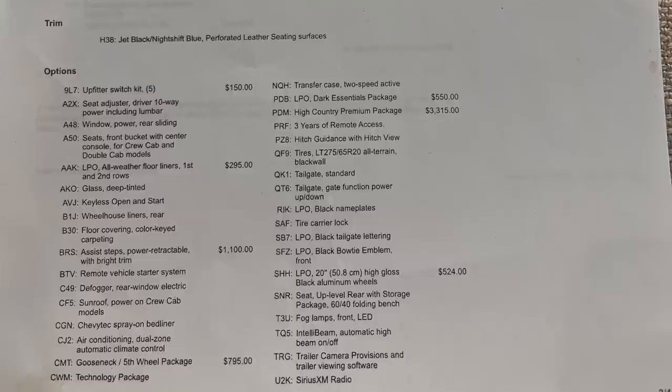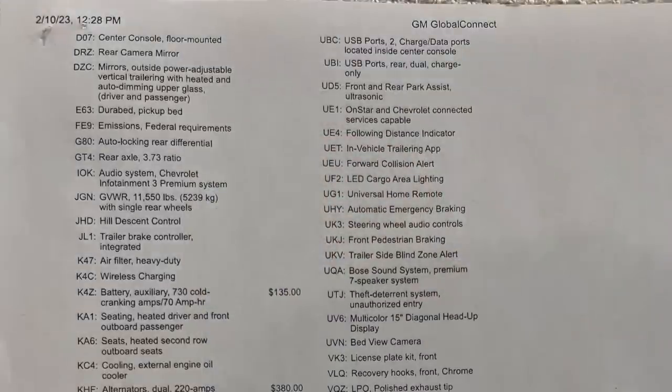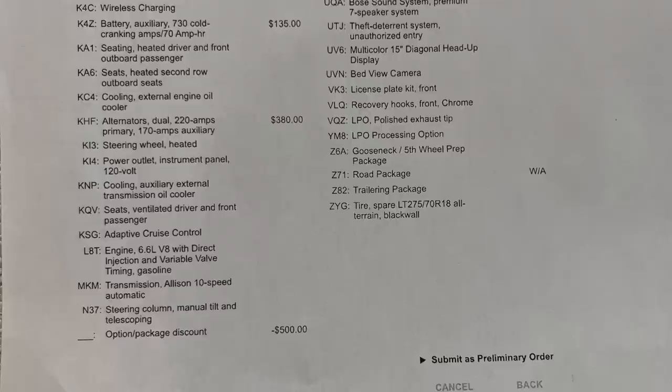I also got the High Country Premium Package — everything listed becomes part of that package. I got the high-gloss black aluminum wheels because I wanted black wheels. With the black essentials, the pearl white paint, and that navy blue interior, it should look really cool. The sunroof appears to come standard on the High Country. I did opt for the clearance lights at $55 — I like them on HDs even though some people prefer not to have them.